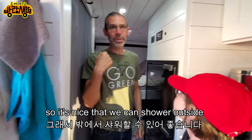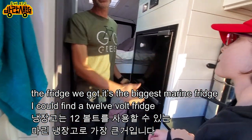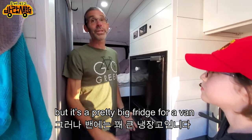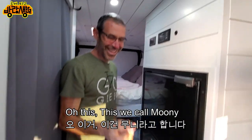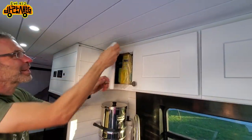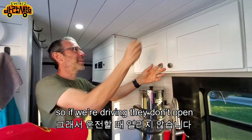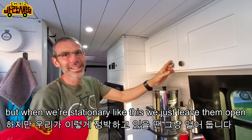The fridge is the biggest 12-volt marine fridge I could find — not a residential fridge, but pretty big for a van. The cabinets have child safety locks — we call the magnet key 'Mooney.' When locked while driving, they don't open; you just use the magnet to open them. When we're stationary we leave them open.